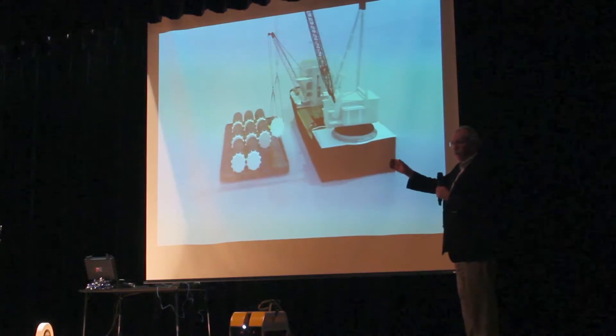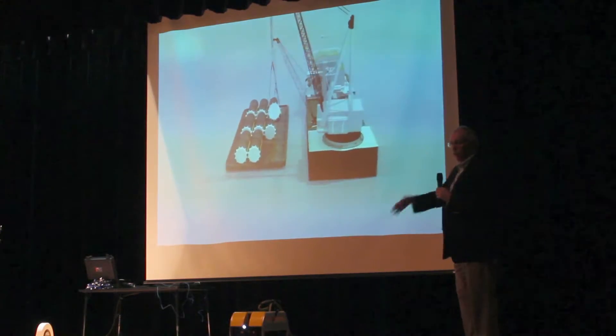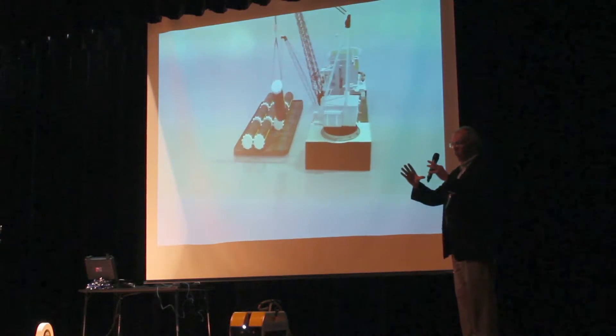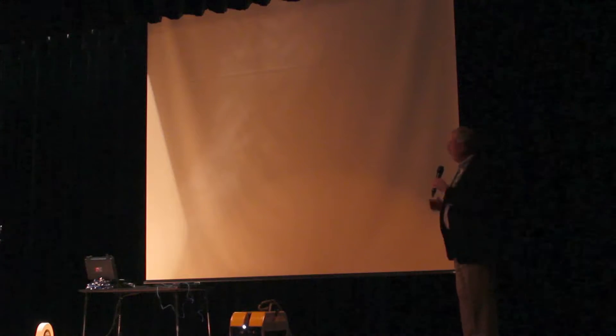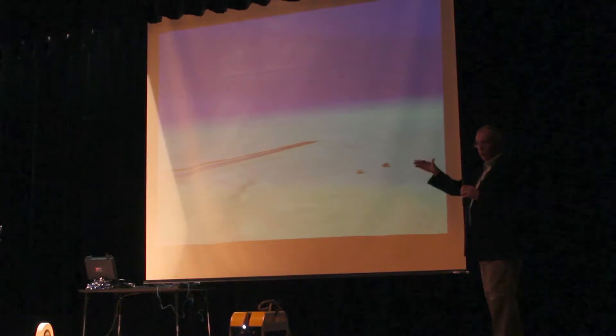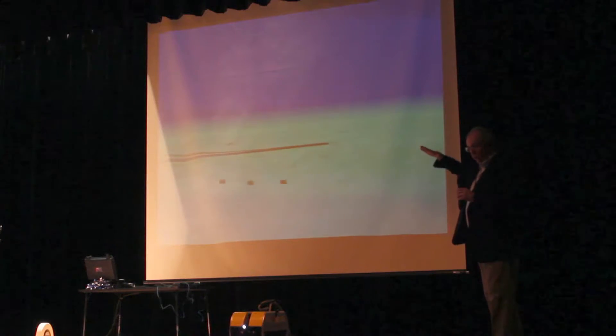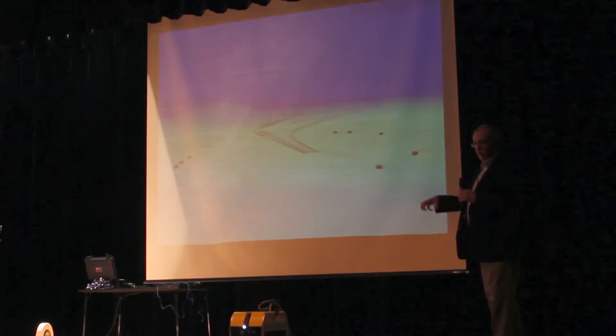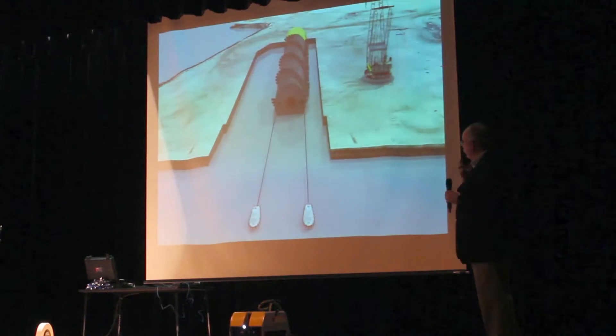Now we have to get that spar — that big floating thing — to stay still. We run a mooring system like a boat, but a little bigger. The polyester rope is about this big around, and chains are about like that. Those are called suction pumps. Imagine taking a Coke can, chopping the top off, shoving it upside down into the sand, letting it sit for a day or two, and then trying to pull that can out of the mud. That's what we use — it's more effective than an anchor.